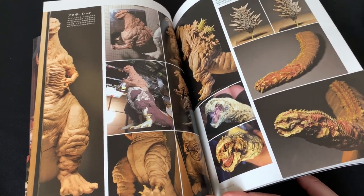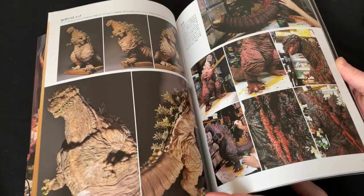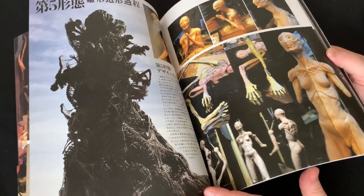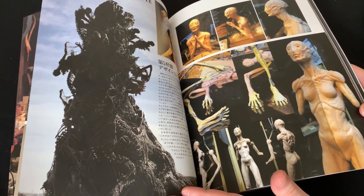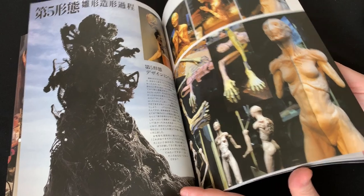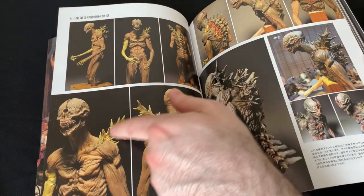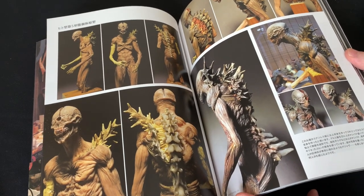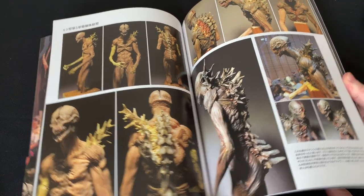Unfortunately, this book is pretty much entirely in Japanese, but if you keep your cell phone handy and use Google Translate, you can at least get the basic gist of what he's talking about. There's also concept sculpture work for how the final evolution of Godzilla might look, which doesn't appear in the final film. And this is amazing — these are the creatures coming out of the tail at the end of the film, and in the movie you really barely even get a glimpse of them, but now you can really look up close at what went into them.